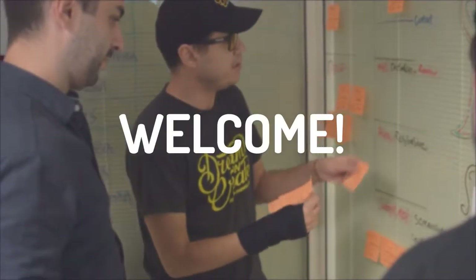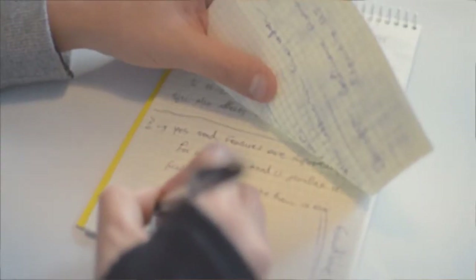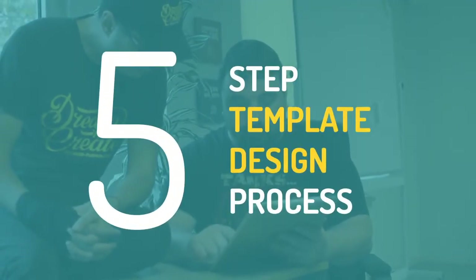Welcome to the Arpies Hive! Ever wonder who's behind all those new templates you get bombarded with every week? Well, today we're excited to give you a behind-the-curtain look at our five-step template design process and the team that drives it.